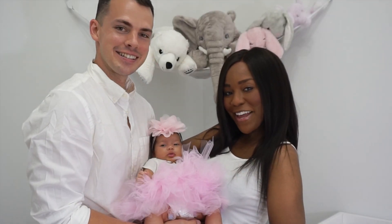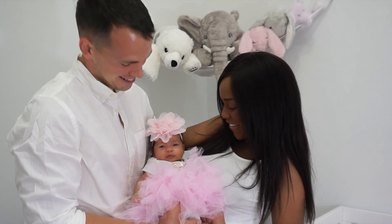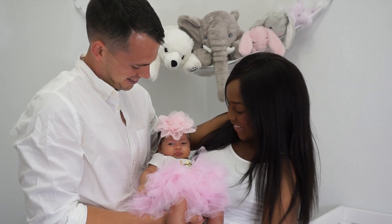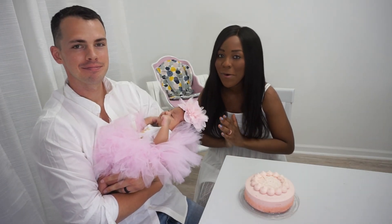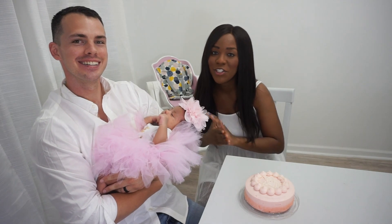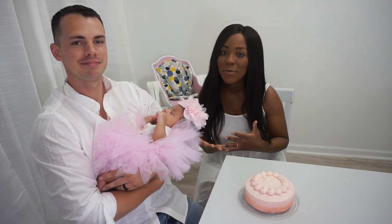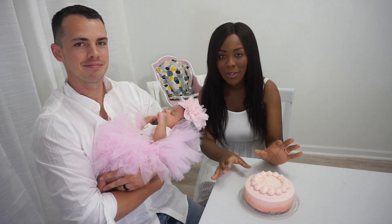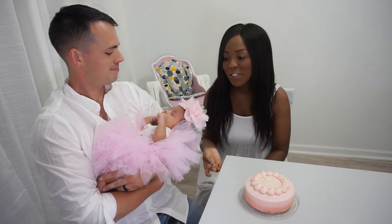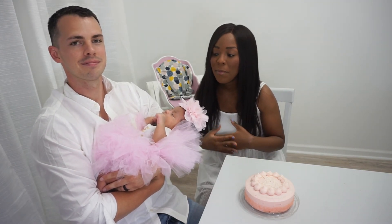Okay guys, here's baby Ava in her little birthday outfit - she said hi! We are here to celebrate Ava Grace's one-month birthday bash! She's been partying all day and is a little bit tired, so we're just going to let her rest in Sean's arms while we celebrate. We have our cake here with the super cute little glitter number one - we did go ahead and remove that just to be safe while Ava was so close with all her pretty tulle and everything. We just want to talk a little bit about how we feel about our baby girl turning one month old.